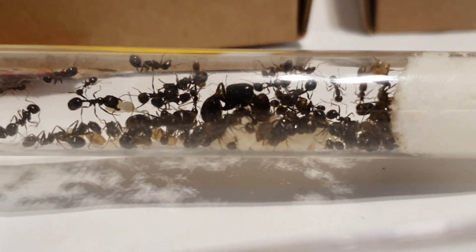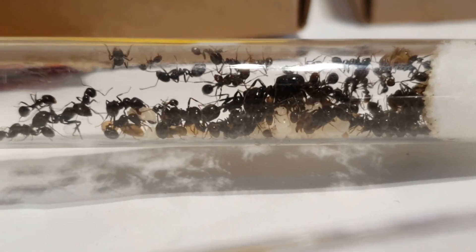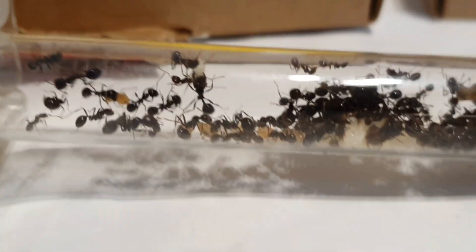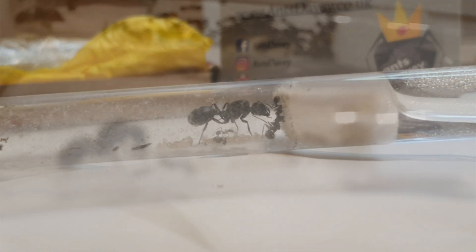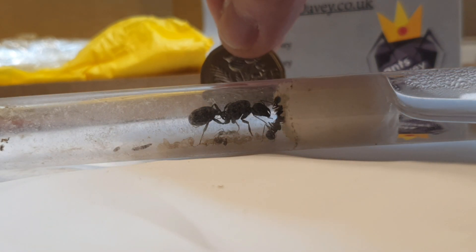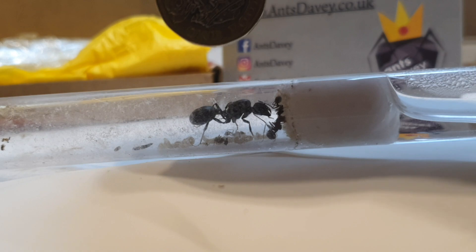There's a big difference in behaviour between Mesor arenarius and Mesor barbarus. Mesor arenarius are incredibly confident as a species — even though I've offered the queen a darker solution, she's happy to sit in the test tube in the light, and they're not too disturbed by vibrations and sound the way Mesor barbarus are.